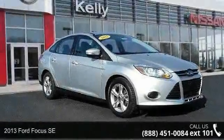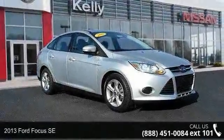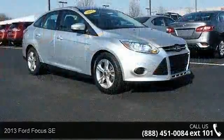Arrive in style with this 2013 Ford Focus SE. This may be the set of wheels you've been looking for.